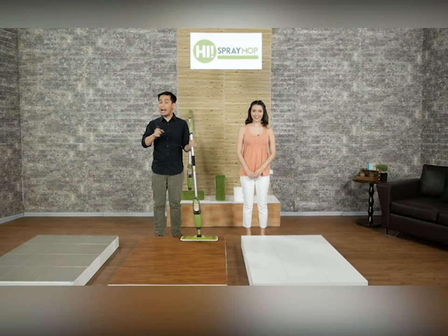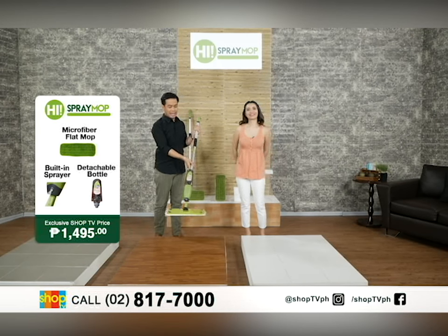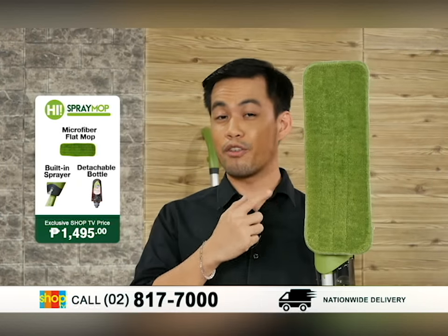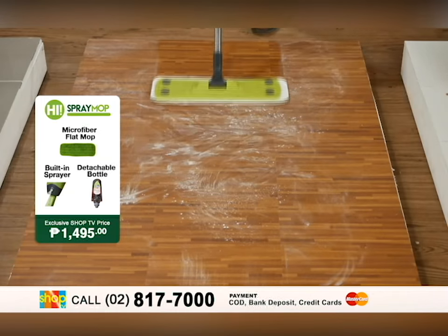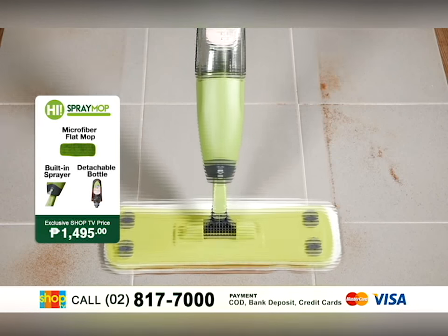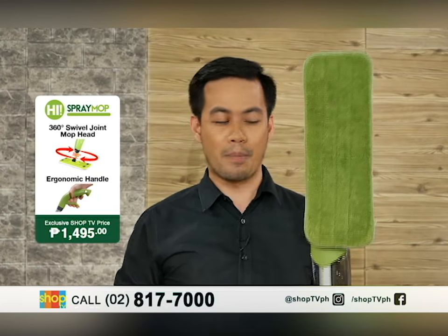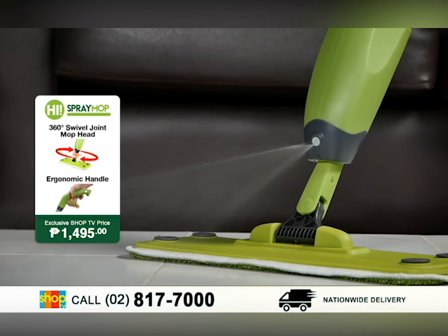At this point, let us check how the HAI Spray Mop will change the way you clean your floors. There are so many special features. First, the microfiber flat mop — once we say microfiber, it means it will easily clean all the dust and grime, so you are assured your surface will be clean. Second, it also has a built-in sprayer so you don't need to bring a separate container for your water.